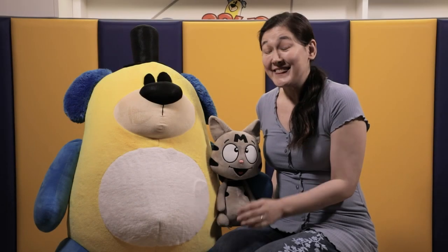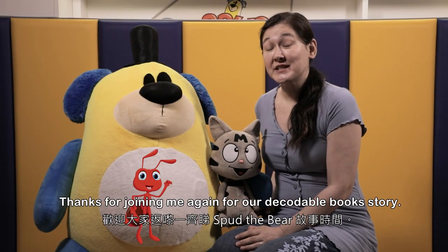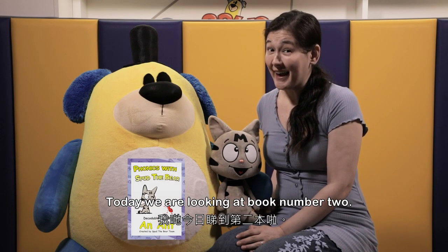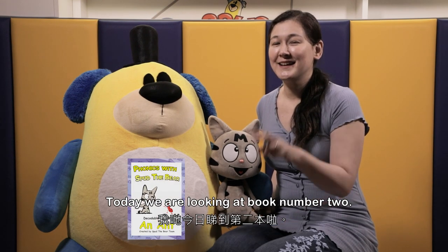Hi everybody, thanks for joining me again for our decodable books story. Today we're looking at book number two.